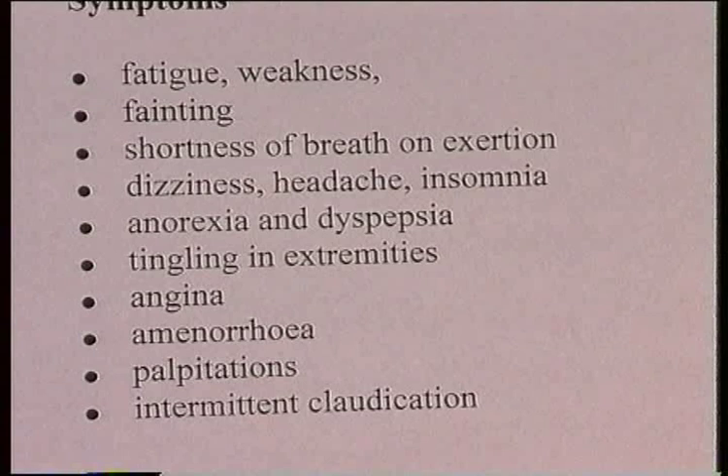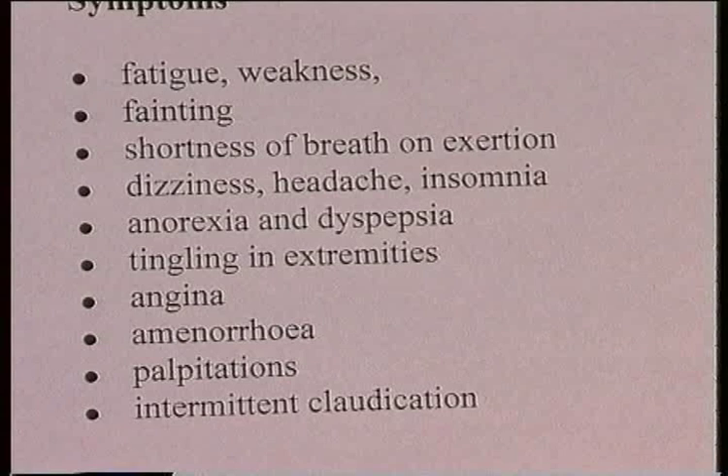In women, there can be a cessation of menstrual periods — amenorrhea. Some patients complain of palpitations and awareness of the heartbeat. And if there is pre-existing peripheral vascular disease, intermittent claudication can also be exacerbated. These are the symptoms that patients may complain of in anemia.